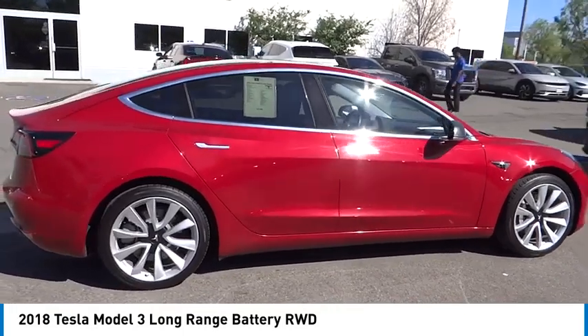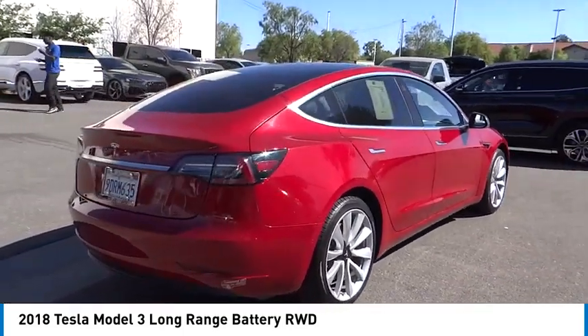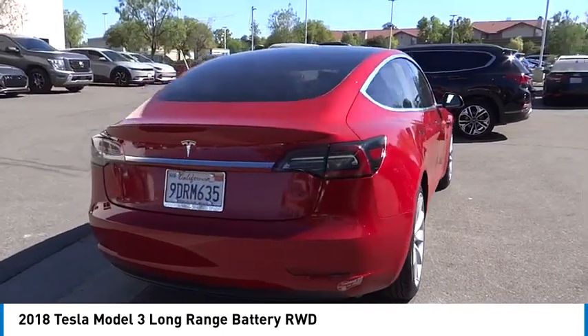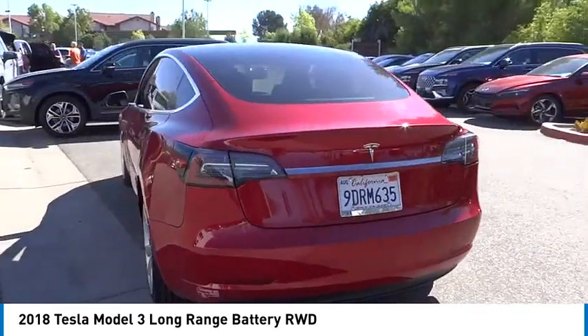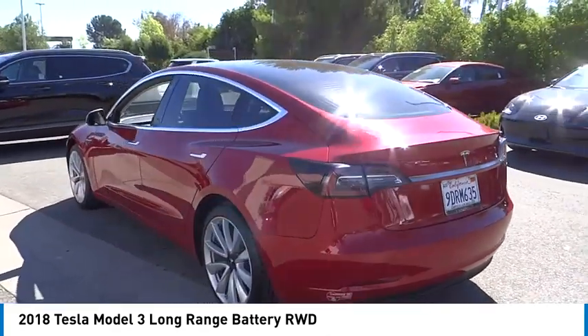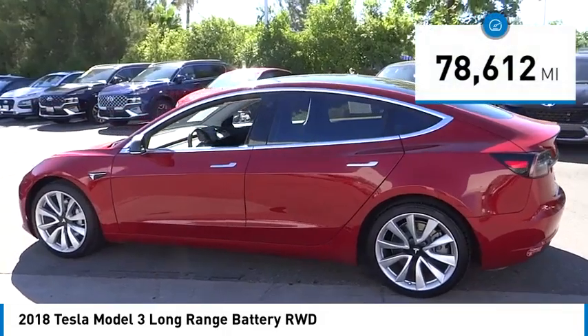You are going to love the 2018 Model 3. The Tesla Model 3 was built for safety, technology, efficiency, and acceleration. That rare combination makes this a vehicle for the ages, and it is priced below thirty thousand dollars.